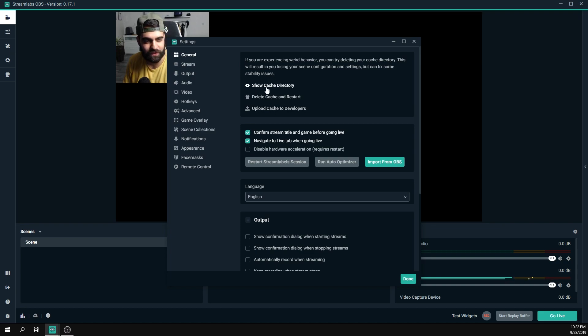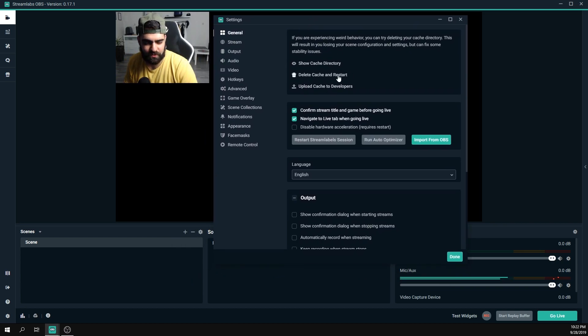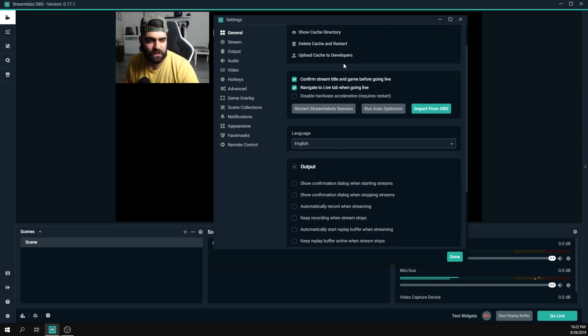In the General tab, the first three options are Showcase Directory, Delete Cache, and Upload Cache to Developers — you probably won't use these often. The Delete Cache option will delete all your settings and scenes, so use it only in very rare cases. The 'Confirm stream title and game before going live' option pops up a window asking you to confirm the game and title before you go live.